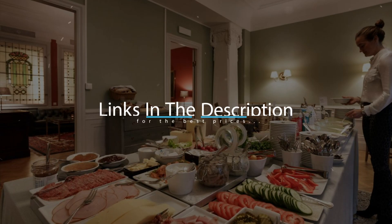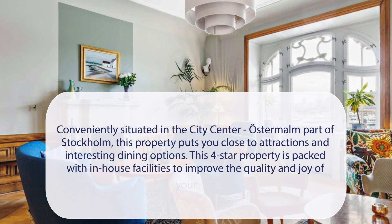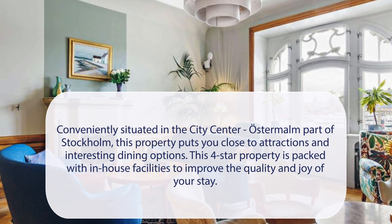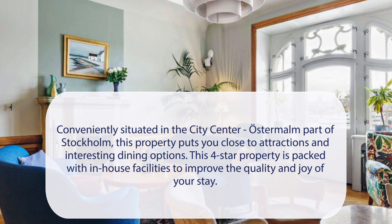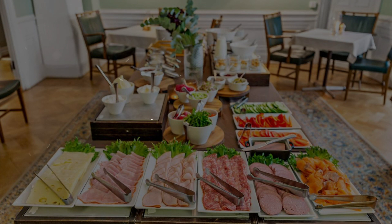For booking a stay at the most ideal price, check out the link in the description. At Hotel Esplanade, BW Signature Collection, conveniently situated in the city center Ostermann part of Stockholm, this property puts you close to attractions and interesting dining options. This four-star property is packed with in-house facilities to improve the quality and joy of your stay. It has a pretty good location.